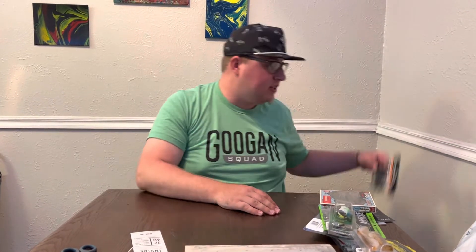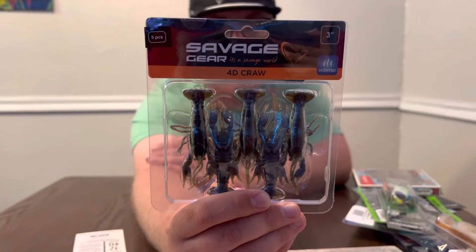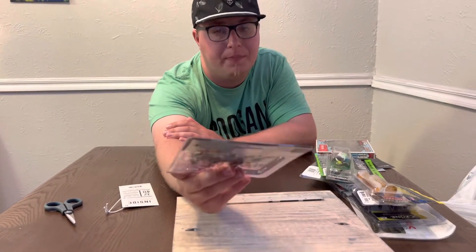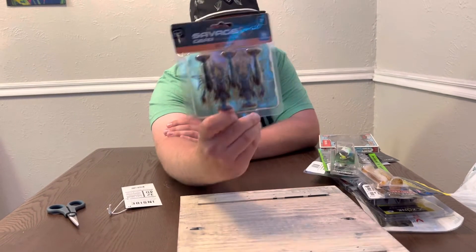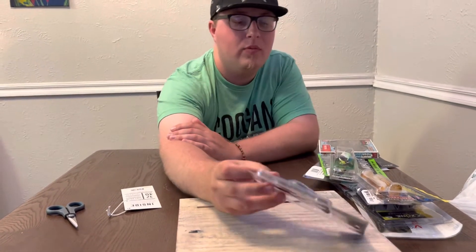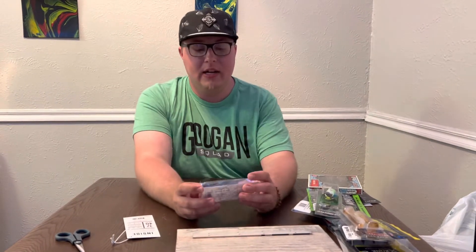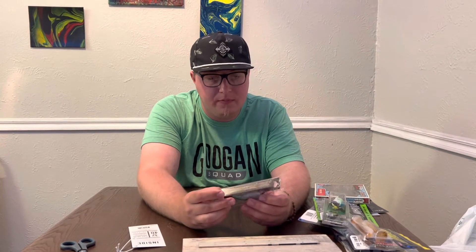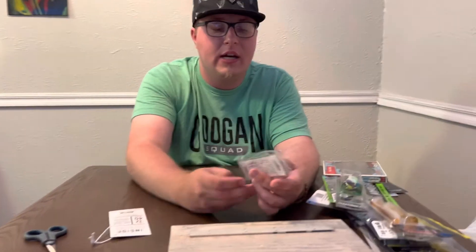Next we got the Savage Gear 4D Craw — looks exactly like a craw. Got those in a Magic Craw color. Four-dimensional, Savage Gear scented. On to the next — a nice little square bill from Janko Fishing, the CD Squared.